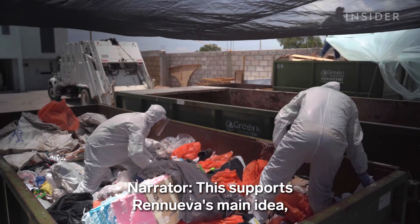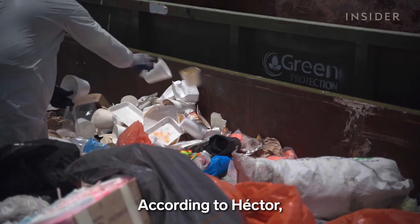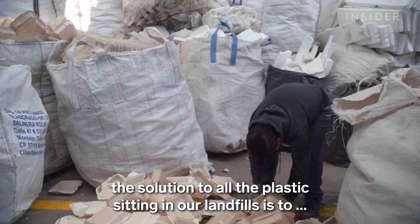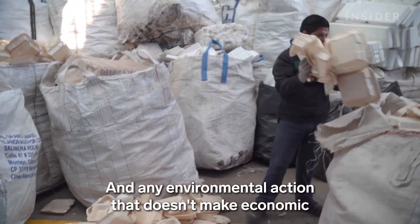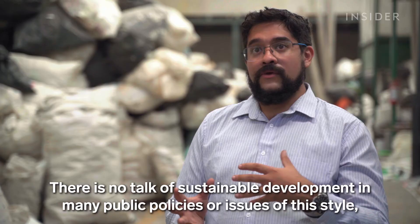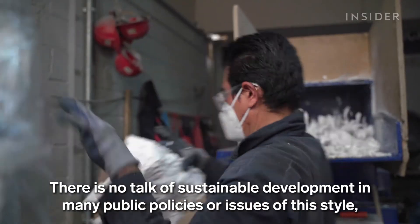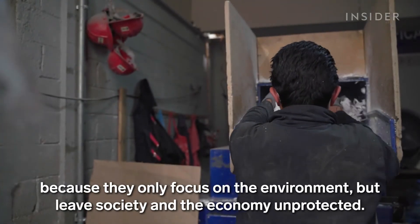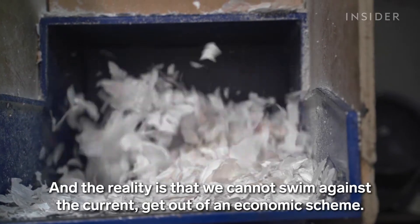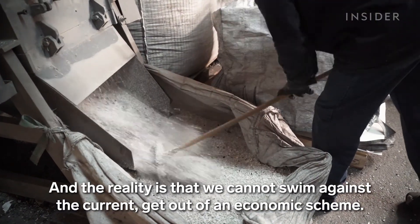This supports Renueva's main idea: that single-use plastics should be recycled. According to Hector, the solution to all the plastics sitting in our landfills is to use the plastics sitting in our landfills, and any environmental action that doesn't make economic sense isn't realistic. We don't talk about sustainable development in many public policies because they only focus on the environment, but leave out society and the economy. The reality is that we can't run against the current — we need to take this type of economy to the next level.